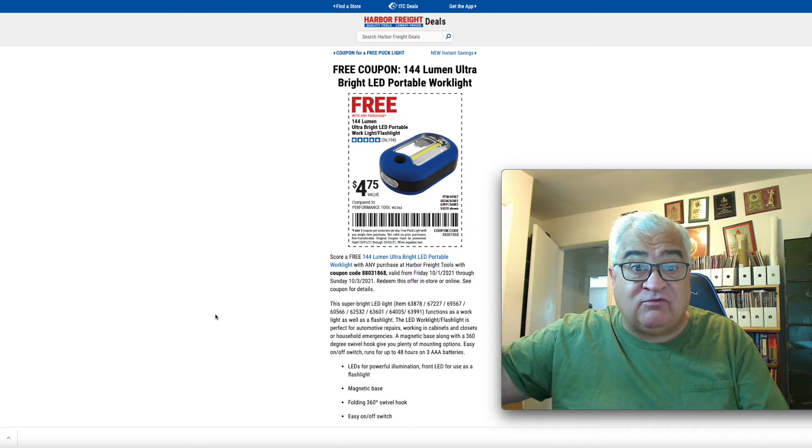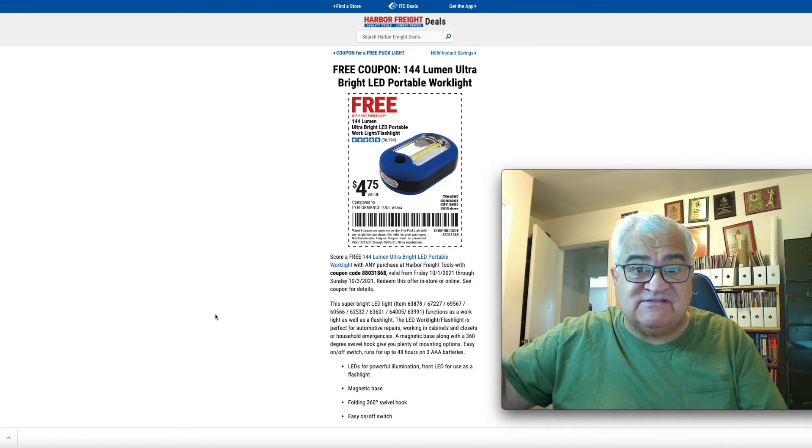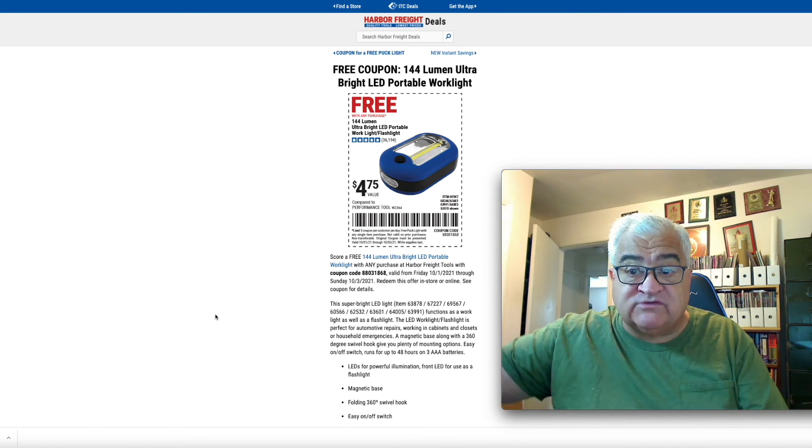That's the whole video, guys. That's the crux of the sale. I love these lights. When I did my old Harbor Freight videos talking about their free coupons, this guy right here was literally one of my most favorite free items, and it's free again. So go ahead and get on it. That's all, guys. Thanks for watching.